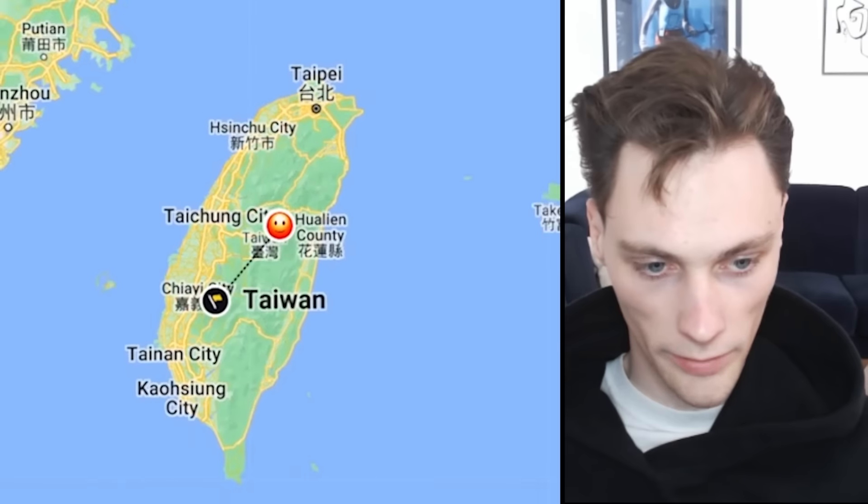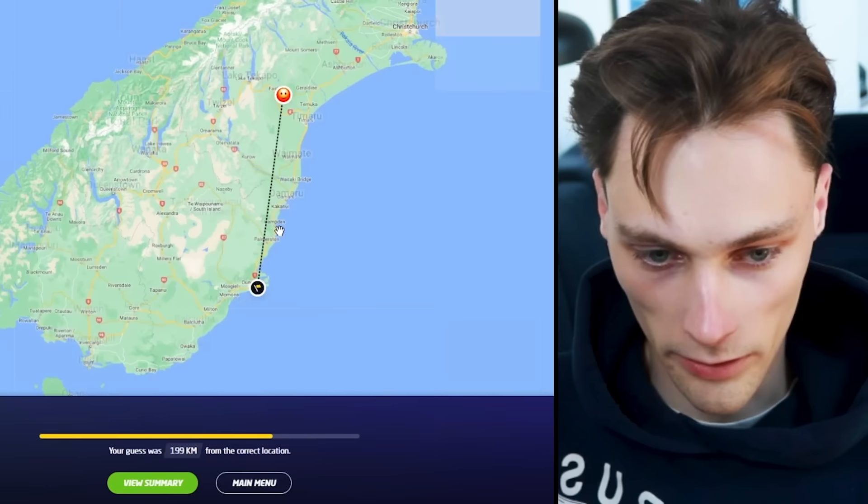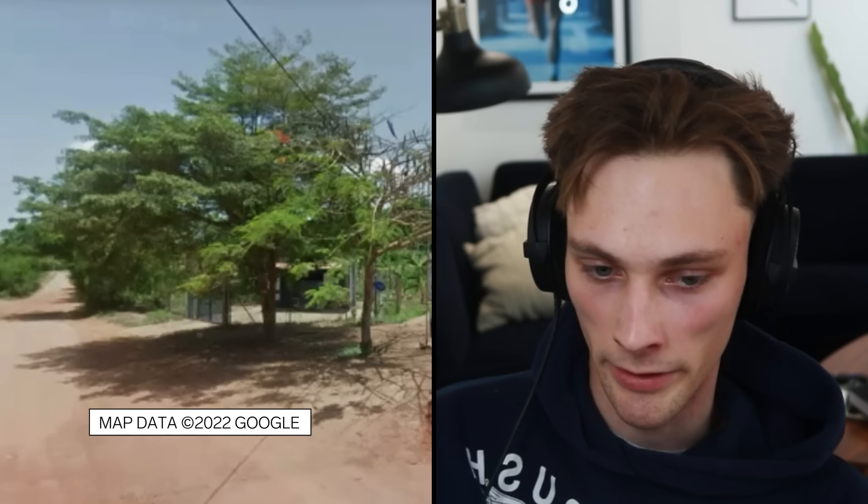That's France, Taiwan, Nigeria. Welcome to the world of geoguessing. New Zealand, Iceland, maybe Ghana here is my best guess.